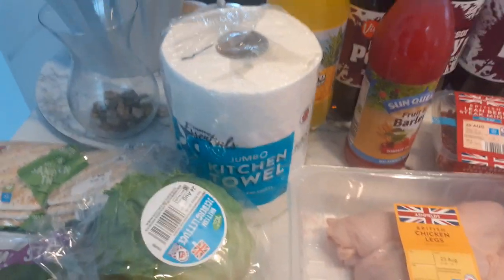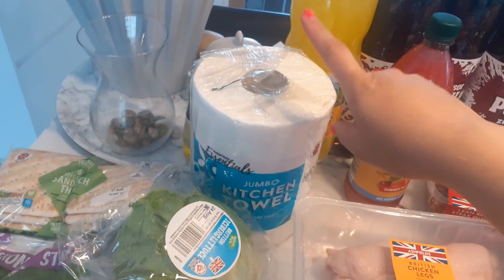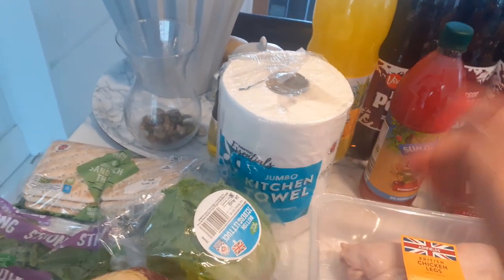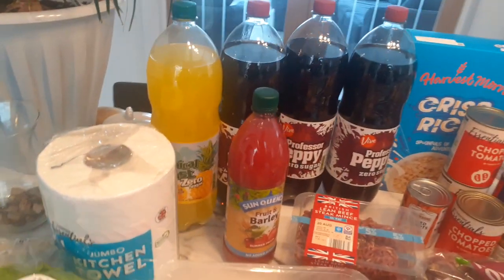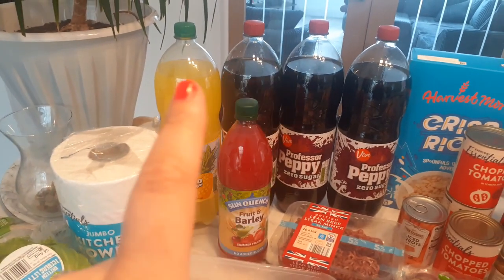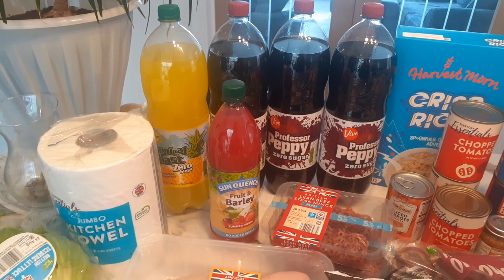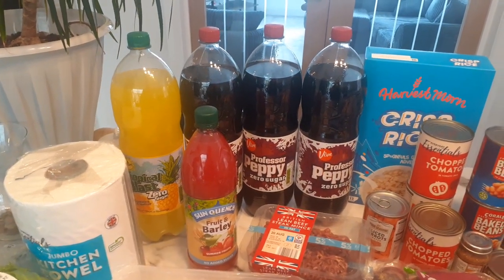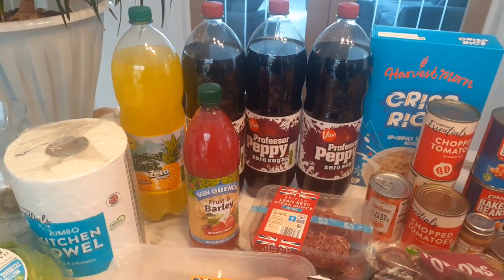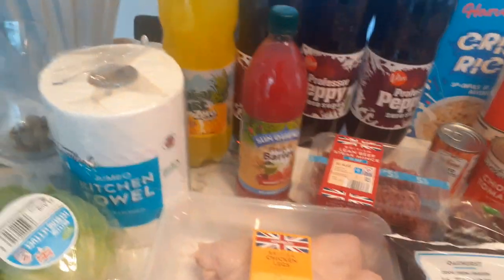I got the jumbo kitchen roll — that has gone up, I think it's £1.09 now, it used to be 99p, but I got it anyway because it lasts quite a while. At the back I've got the normal pops and juices — I got the tropical blast which is 47p, and this week they did have hubby's Professor Peppy in, so he was really happy with that. They're 49p, so I stocked up because mine doesn't always have it in.